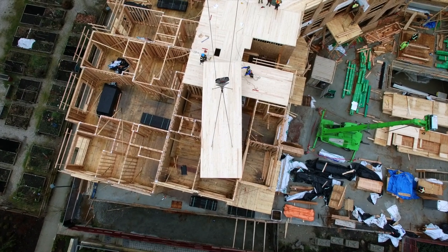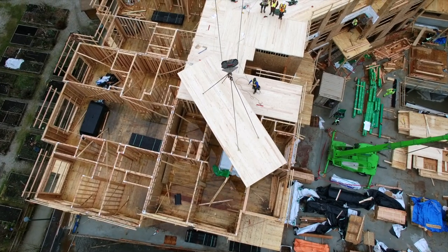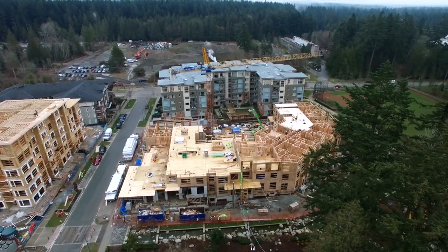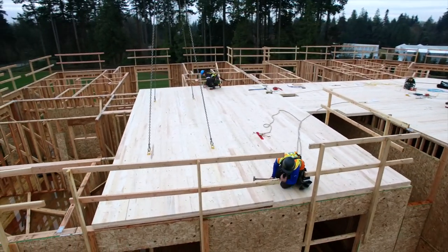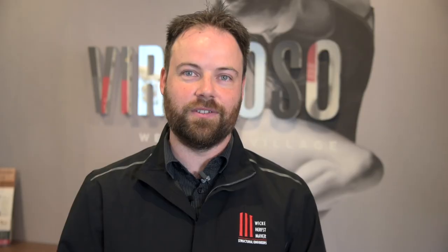CLT over stick frame gives it more of a solid feel as it's a solid mass panel of wood. It allows the possibility of taking buildings higher than what's been conventionally done with stick frame. The fact that it is lighter and you don't need shoring certainly lightens up the foundation. Wood frame is known to perform better than concrete for seismic performance — it's also lighter, which means less seismic forces.